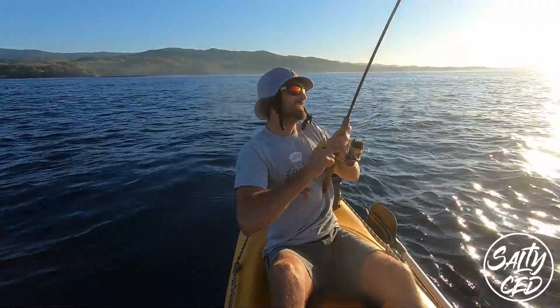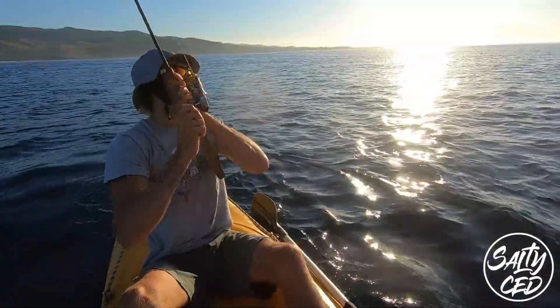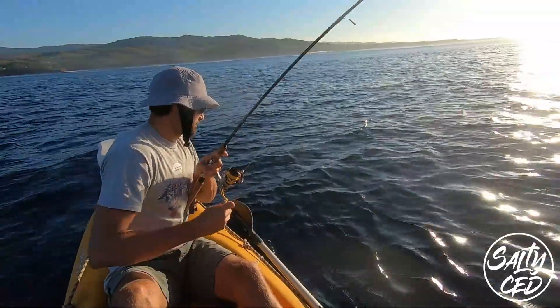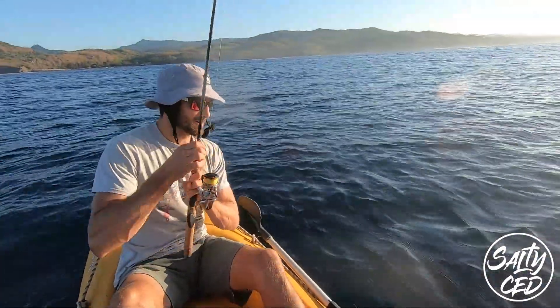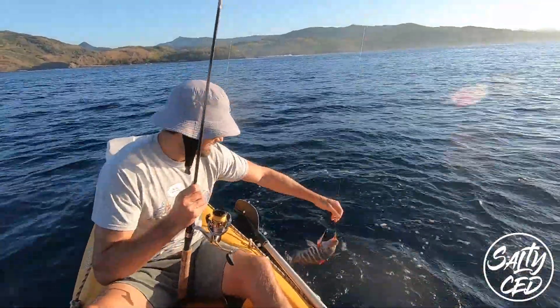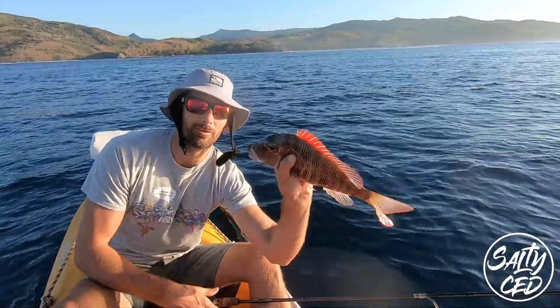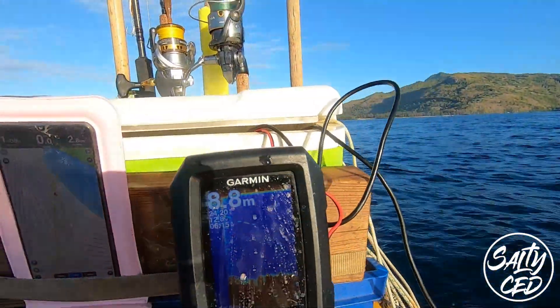Another big one. Oh so nice to be on finally. Beautiful little baby. As you can see here I've reset — so that's my NavionX app. I've reset exactly on the course that I was on and I'm in about eight meters of water, which is really cool.